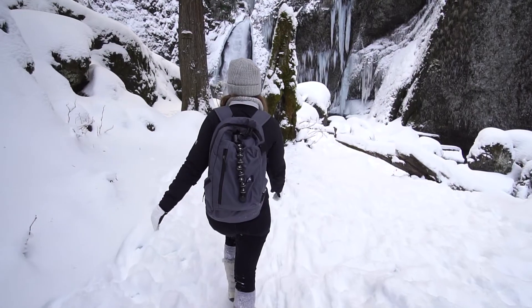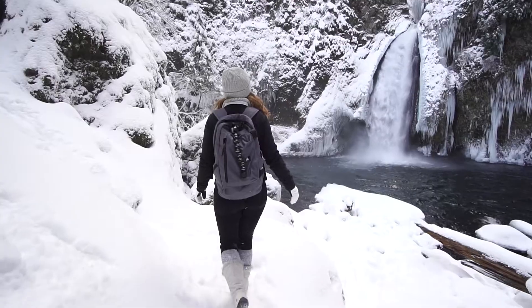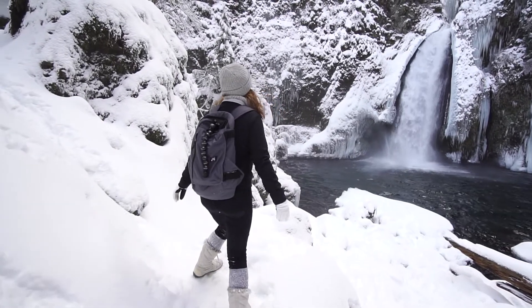Hello everyone! Today's outfit is a hiking look. I wore this on our adventures in the Columbia Gorge.